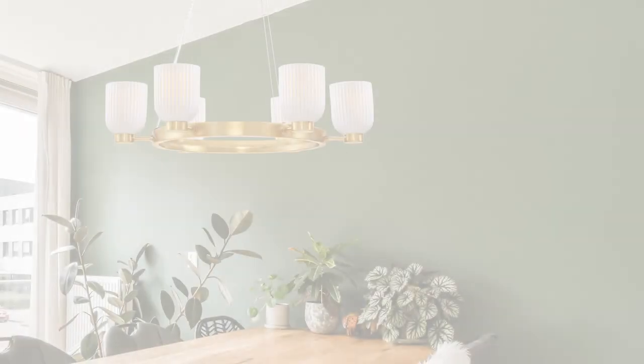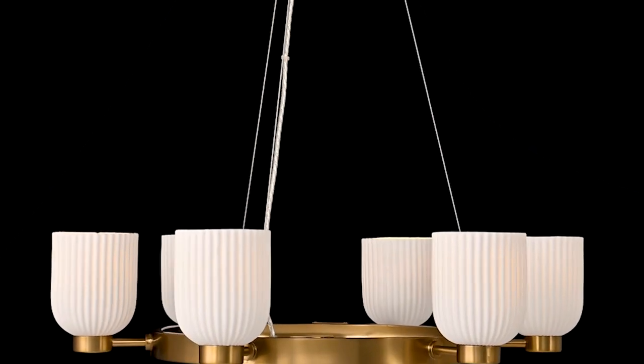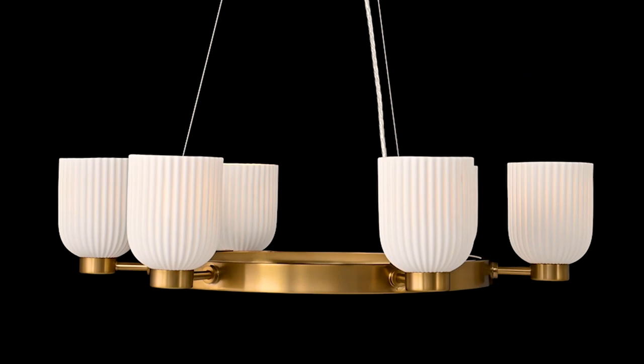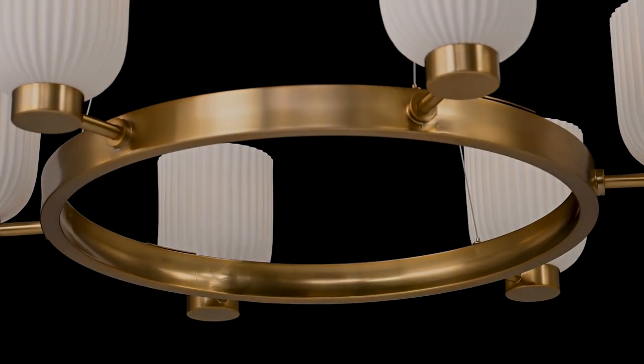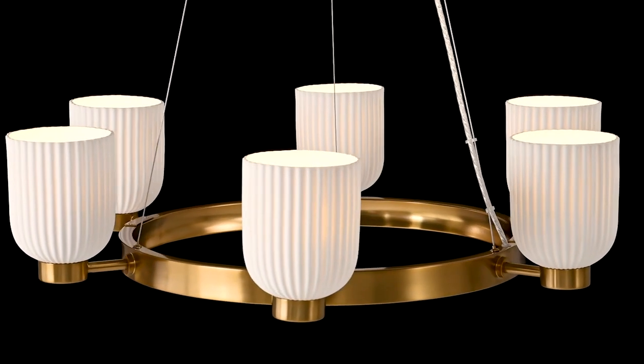Lux design is in the details, like the beautifully textured translucent porcelain shades that take the spotlight in Hila Blanca. When the lights are on, the shades create a flattering glow. When the lights are off, they add an eye-catching touch to any room. The warm brass finish amplifies the glamour.